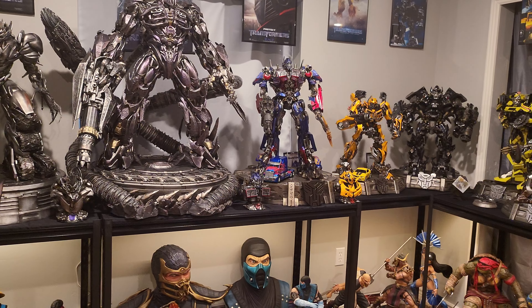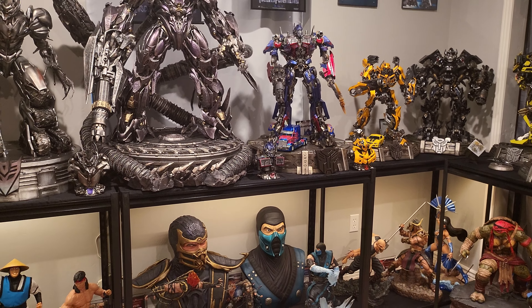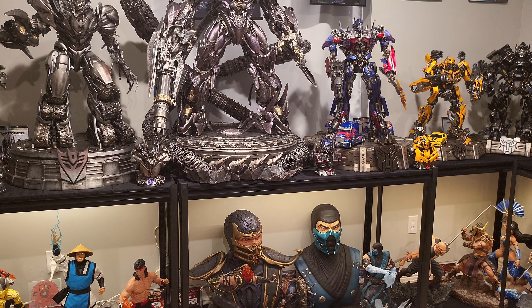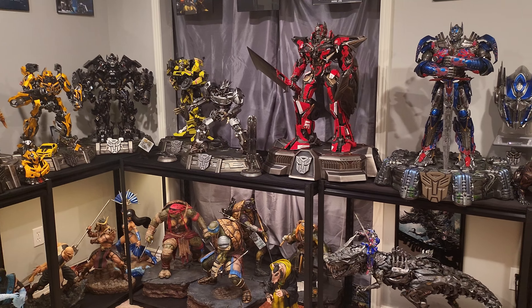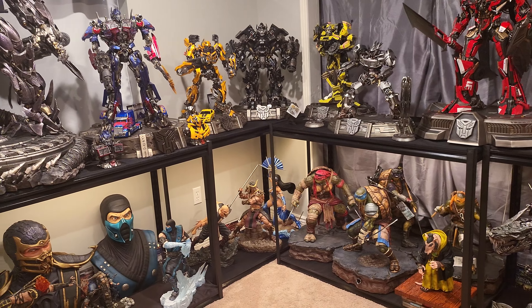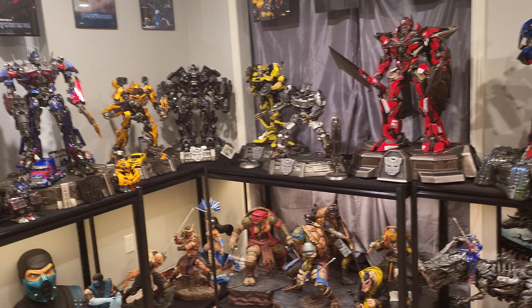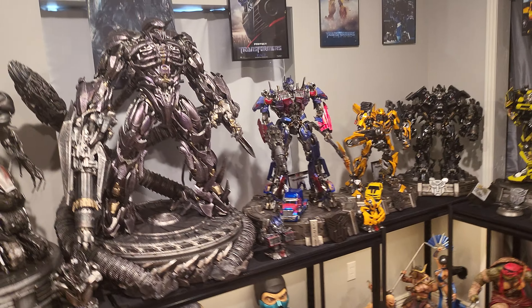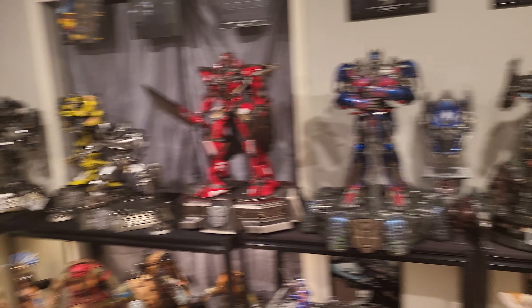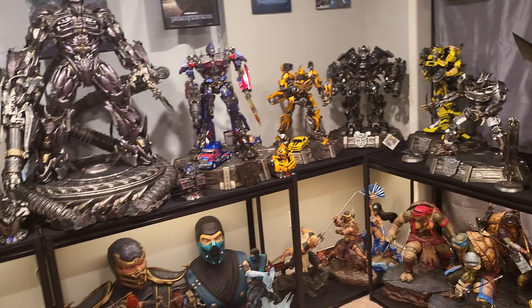It would definitely be a heck of a lot closer than selling the MK stuff. Now, MK I probably have more sentimental attachment to — I like that universe more than Transformers — but statue-wise, Optimus alone is far more impressive than that entire MK line combined. When you add Lockdown and Drift, looking at pure detail and what looks cooler, Transformers wins. But there are definitely pros and cons, because if you sell MK you'd still need to sell something else to fully fund this project.